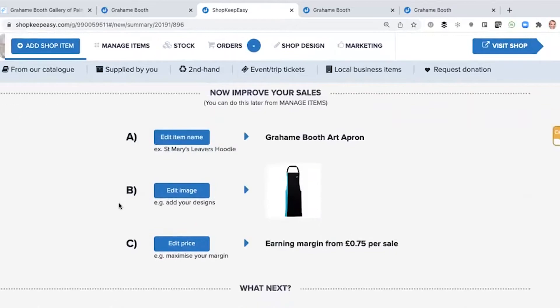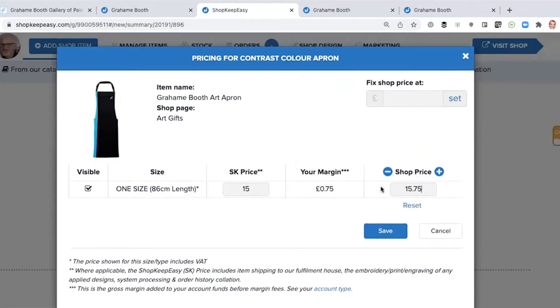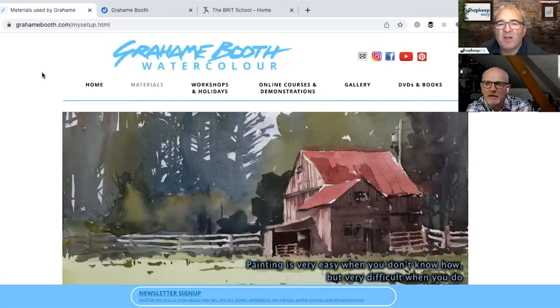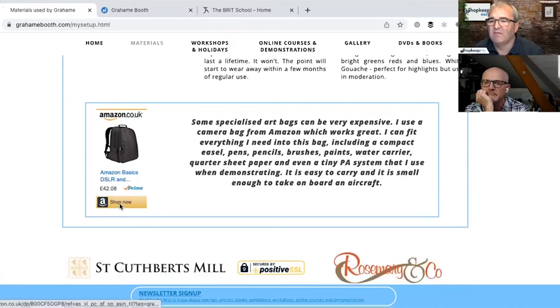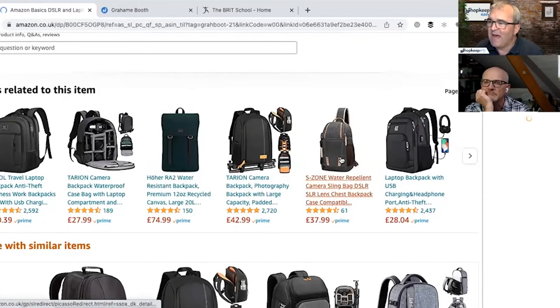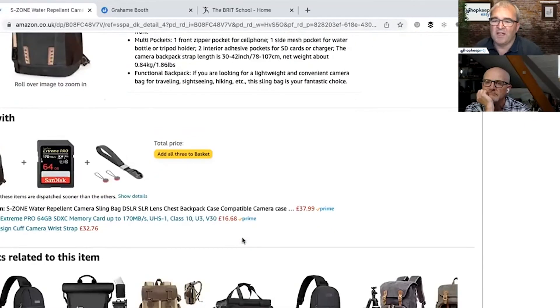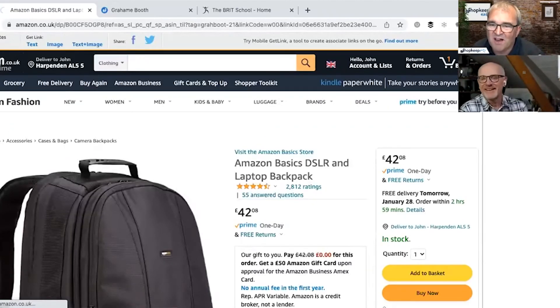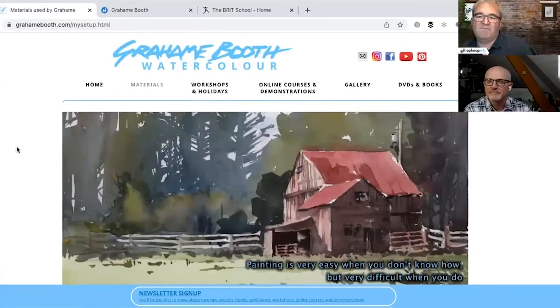Once they've gone off your website, the likelihood of them returning — having to press the back button a number of times — probably won't happen. The general rule of thumb is: don't go anywhere, keep them on your site. Because you've got their attention, they're trying to find out about you. And as soon as they go to Amazon, Amazon will show them loads of other links and before you know it they've gone — and now they'd have to press back a number of times to get back to your page.